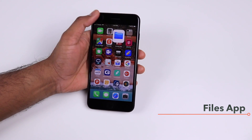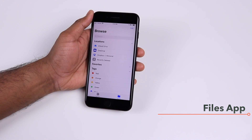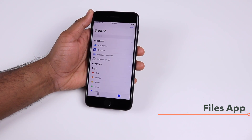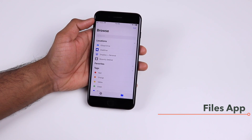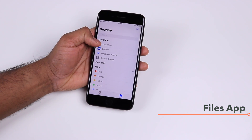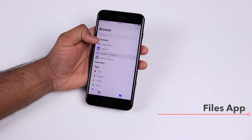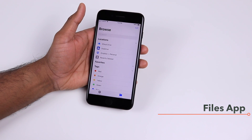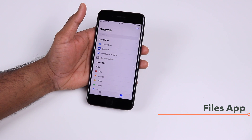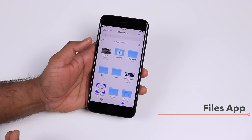You also get a new Files app which lets you browse all of your files in your iPhone, iCloud Drive, and other online services like Dropbox and OneDrive. You don't have to open each individual app — most apps now support browsing files from the Files app. It's essentially a one-stop shop for all your files whether they're in iCloud Drive or any other online service.